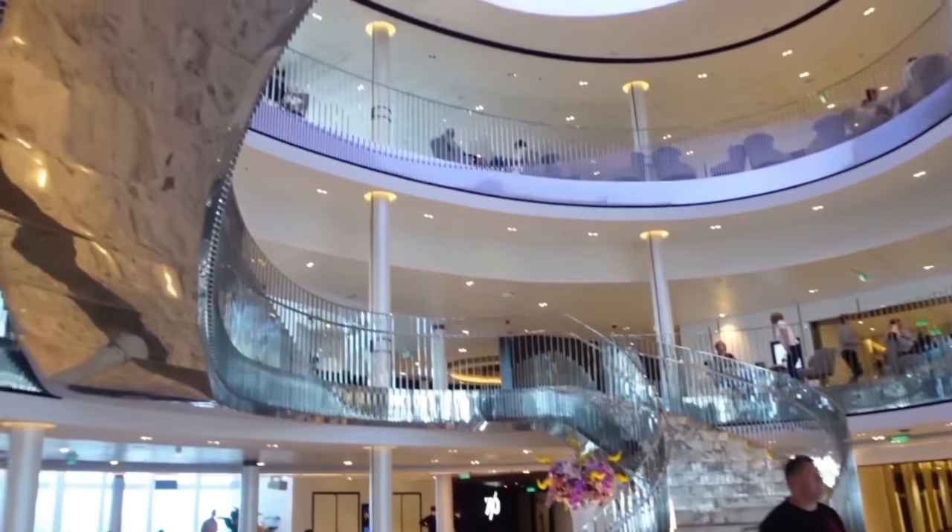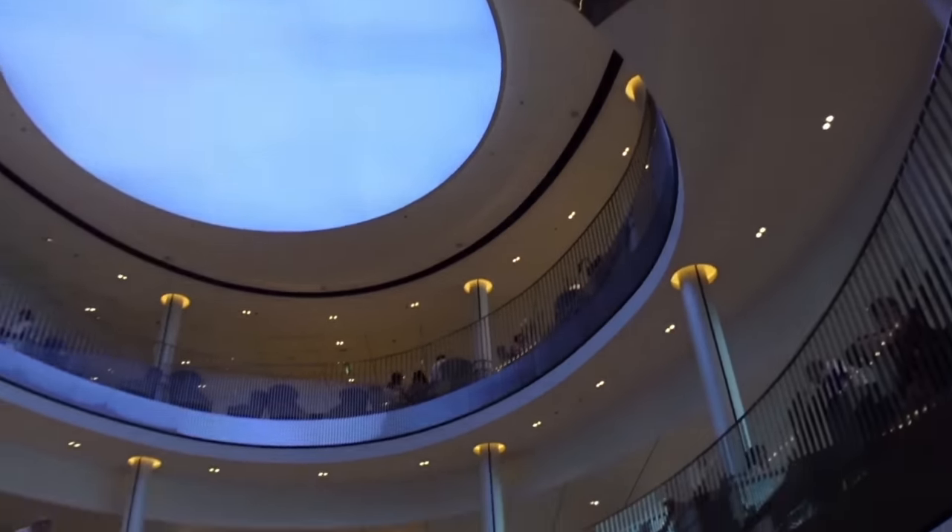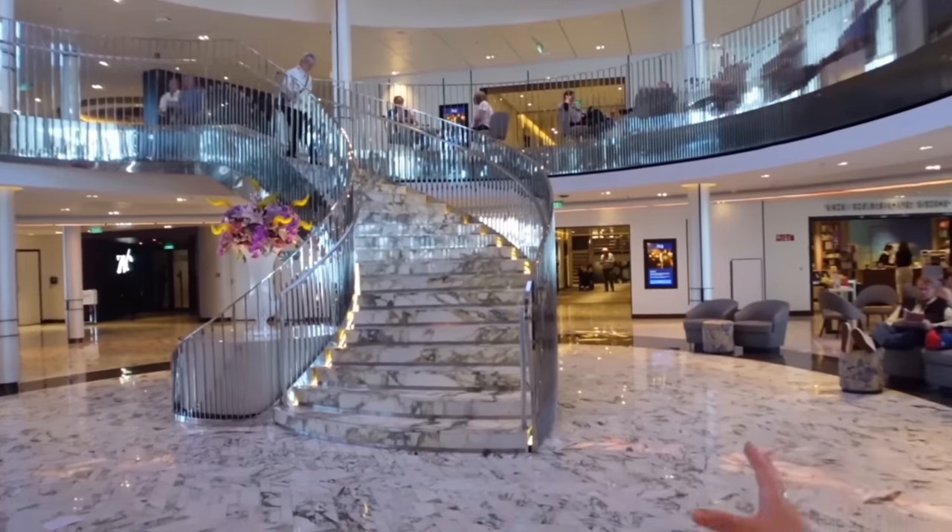Walking onto both ships, they both gave us the wow factor equally. The Iona was our first cruise ship ever, so we had nothing to compare it to. Going into the ship, the atrium, the theming and decor — the Iona is more traditional. It's modern, but a more traditional modern. It's a British cruise ship, so it's not as in your face — a bit more subtle, a bit quieter.